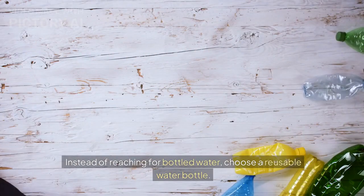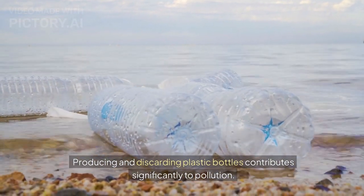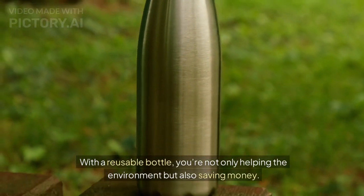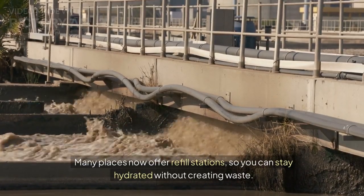Instead of reaching for bottled water, choose a reusable water bottle. Producing and discarding plastic bottles contributes significantly to pollution. With a reusable bottle, you're not only helping the environment but also saving money. Many places now offer refill stations, so you can stay hydrated without creating waste.